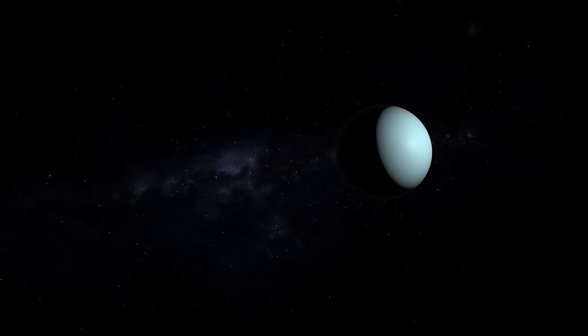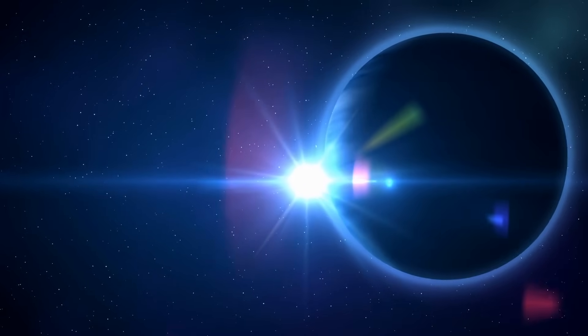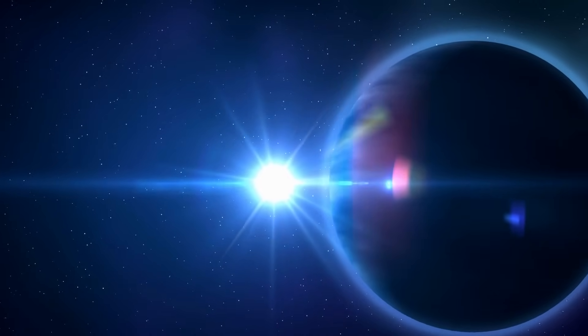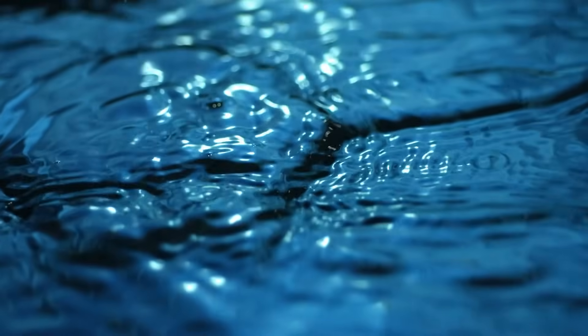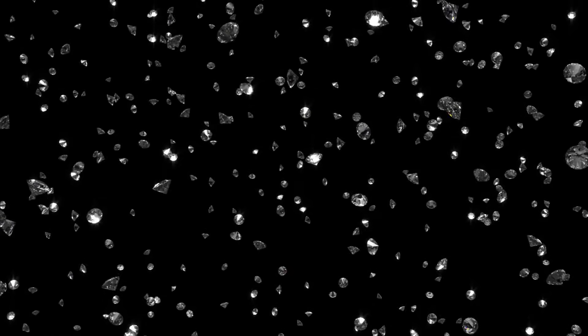A new series of research studies has now come to the conclusion that the magnetic field mystery actually has a completely different background — neither the effects of superionic water nor the consequences of diamond rain, but the result of non-mixable layers in the planet's interior.